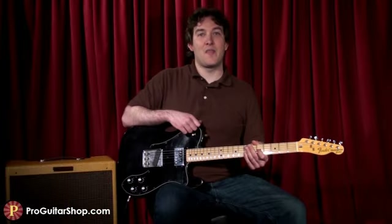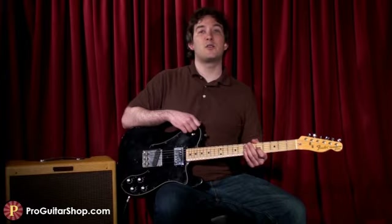Hey there, I'm Andy with ProGuitarShop.com, and this new relic is a Fender 72 Tele Custom.